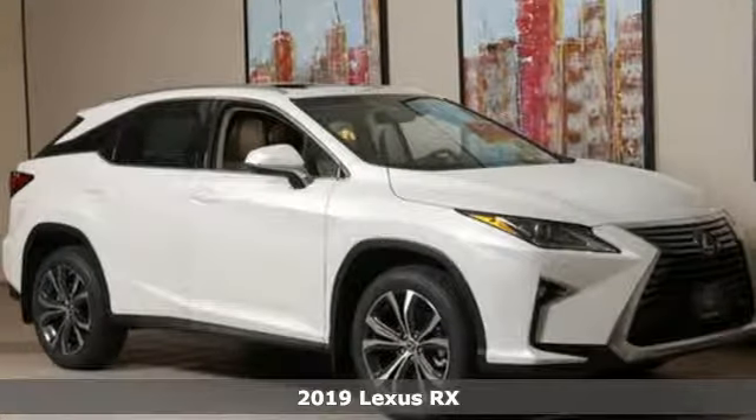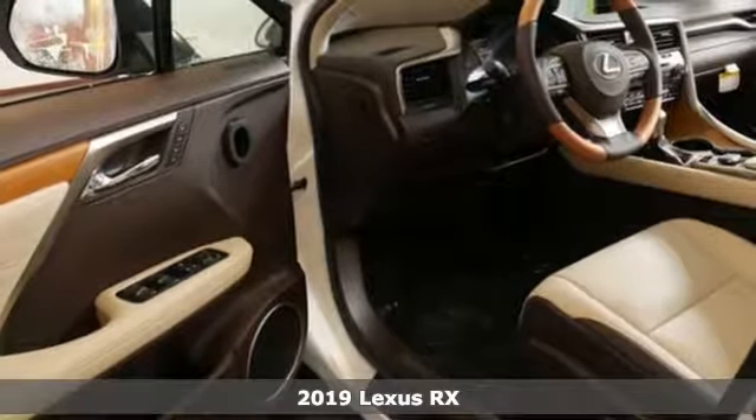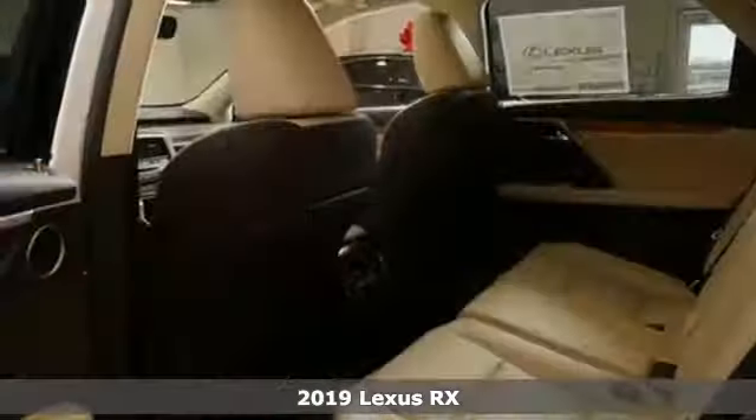It's a new 2019 Lexus RX. Luxury awaits in every Lexus. It comes with all the amenities you need.